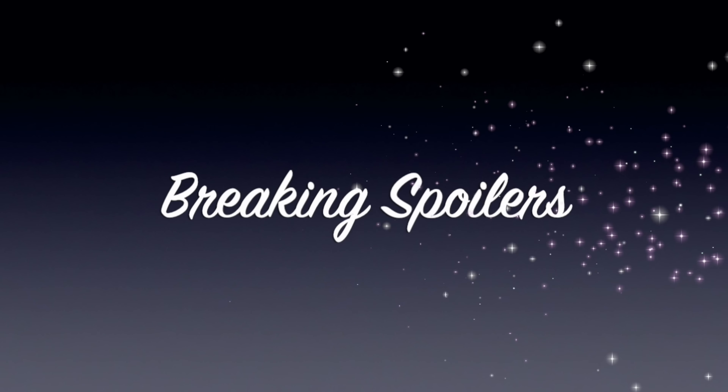Hi everybody, welcome back to the channel. Happy Wednesday. Today we have FabFitFun Fall 2022 spoilers for Customization 2. Let's get right into it. We had a lot of positive response yesterday to Customization 3, so I'm feeling hopeful that you guys are liking this box better, because I know the summer box was not everybody's favorite. But there are a couple in here that I like too.